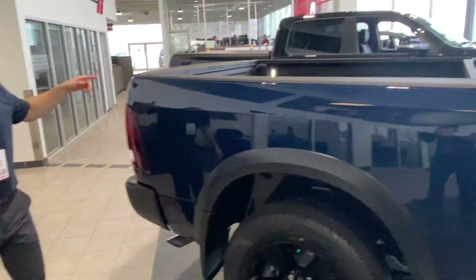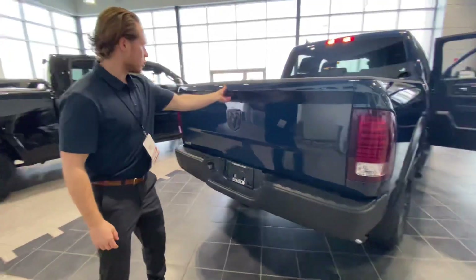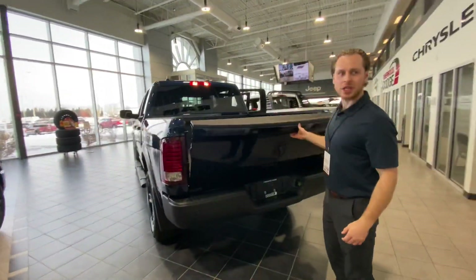Spray-in box liner with the LED bed lighting, rear sensors — full total package here. I look forward to hearing from you.